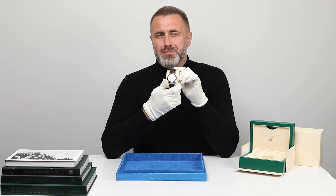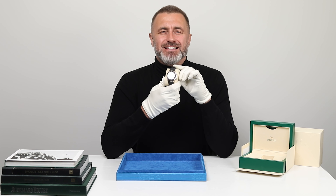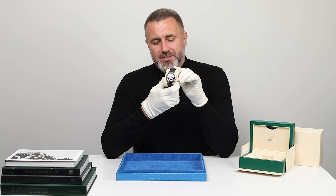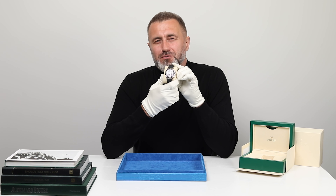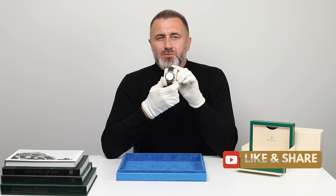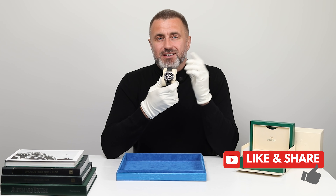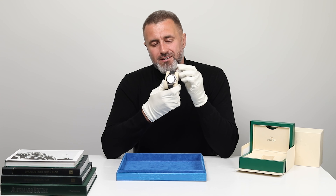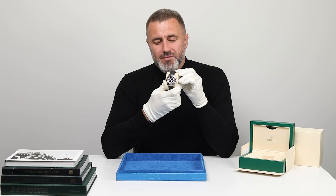The Daytona lineage traces back all the way to the 1960s, born out of a need for speed and precision timing in the world of motorsports. Over the decades, of course, it has evolved into a timeless symbol of luxury and performance.